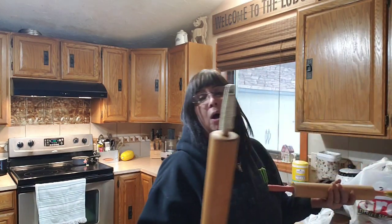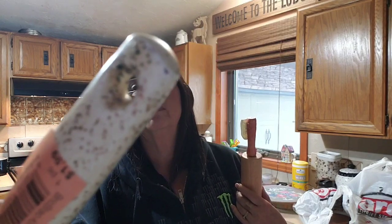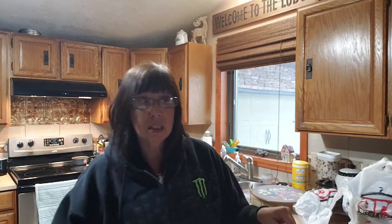I grabbed a couple of rolling pins — just kidding about what for! This one was $1.99 and it was half off, so it was a dollar. It's got this weird thing on it but I'm going to paint it. This other one was not on sale, so I paid a full $4 for it. On both of these I'm going to do them up in a Christmas color scheme.